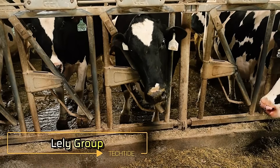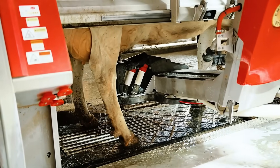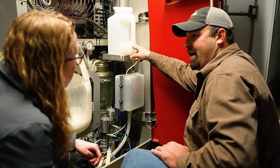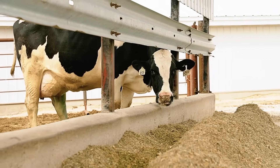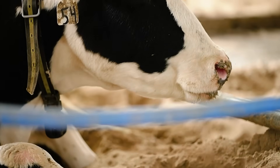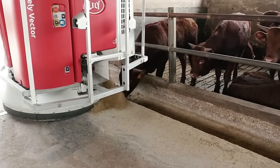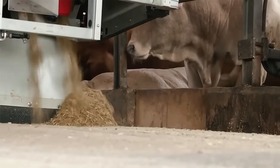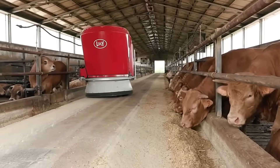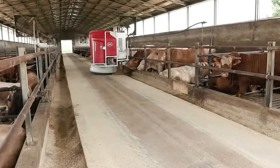Lely Group is revolutionizing dairy farming with their cutting-edge automation system, designed to enhance both efficiency and animal welfare. As dairy products continue to see rising consumption forecasts until 2030, innovative solutions like this one are becoming increasingly relevant. The system is convenient not only for farmers, but also for the cows themselves, allowing them to decide when to eat, drink, relax or be milked, providing a stress-free environment that improves overall herd health and productivity.